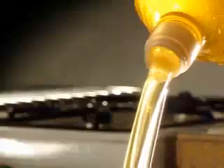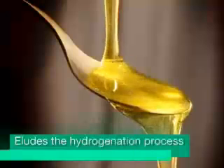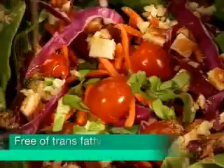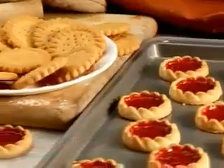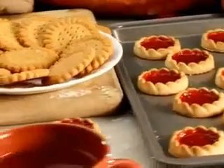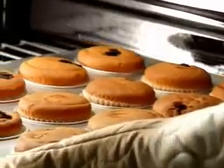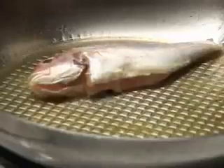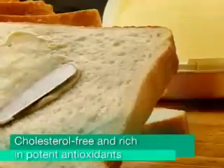Unlike other oils, palm oil eludes the hydrogenation process in most food preparations, making the food free of trans fatty acids. This makes palm oil a natural, versatile oil used in cooking, baking and frying. It is cholesterol free and rich in potent antioxidants.